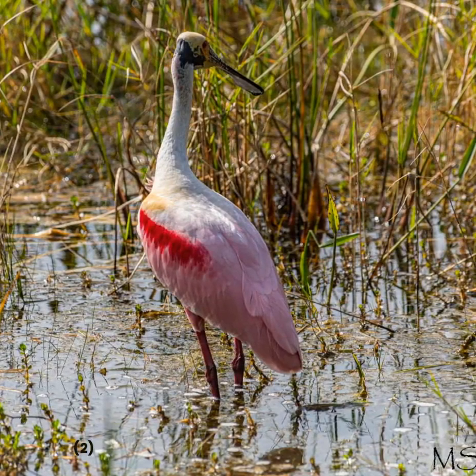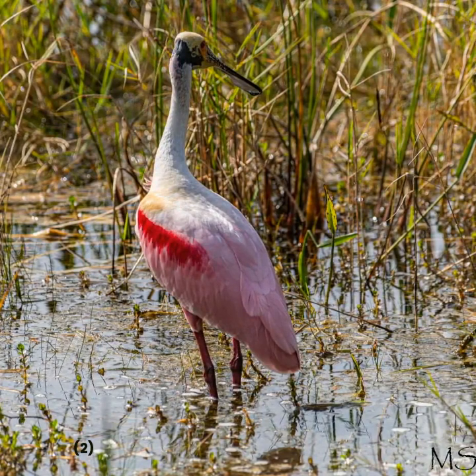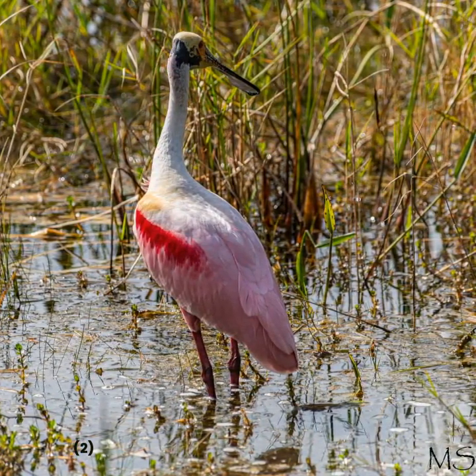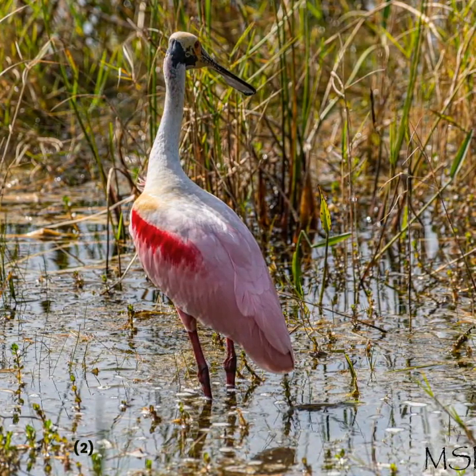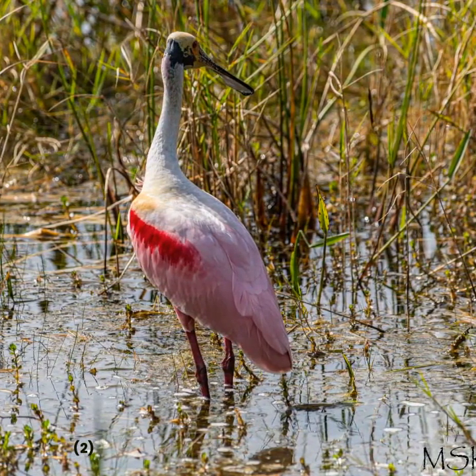The Roseate Spoonbill is easily recognized by its distinctive rosy pink feathers and spoon-shaped bill, which it uses to scoop up food from the water.